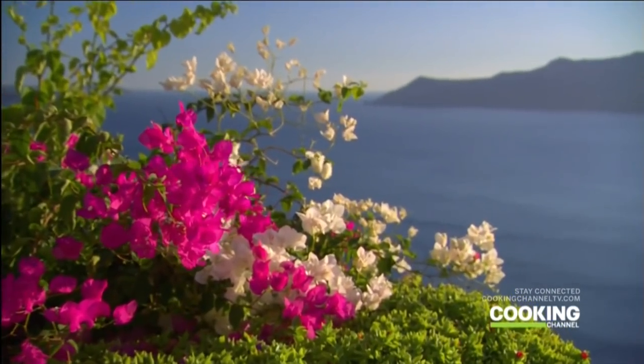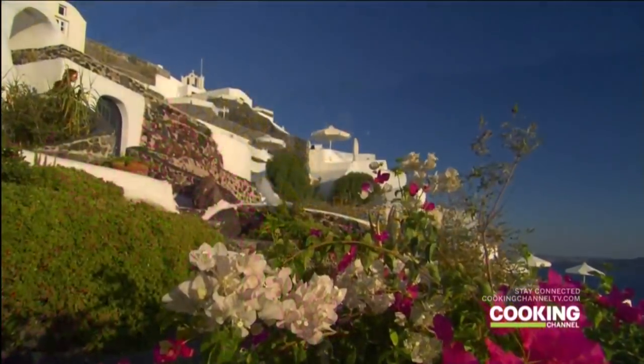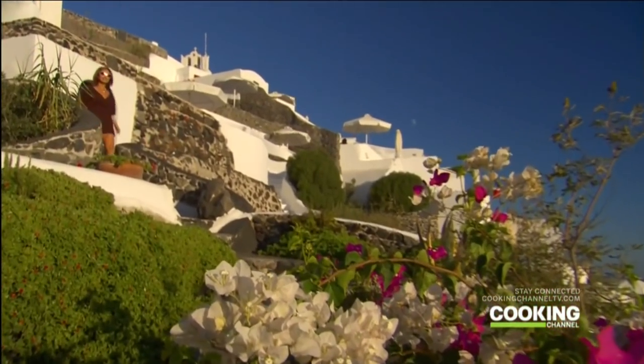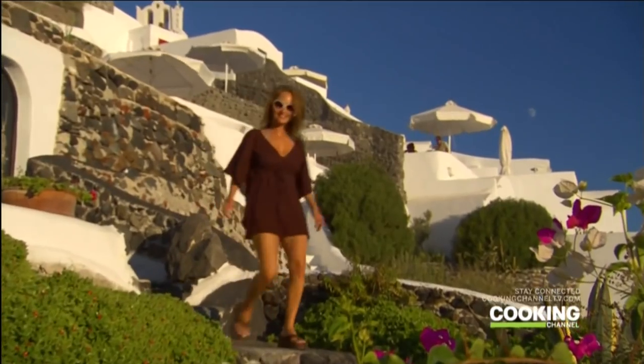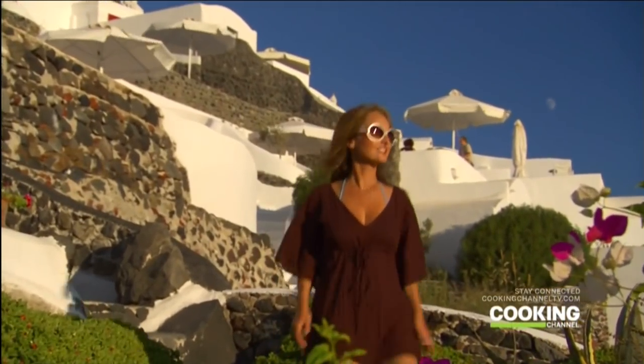Bougainvillea, cactus, and fig trees all grow on the grounds. The private rooms are actually caves cut out of a mountain and were once the homes of fishermen and farmers.